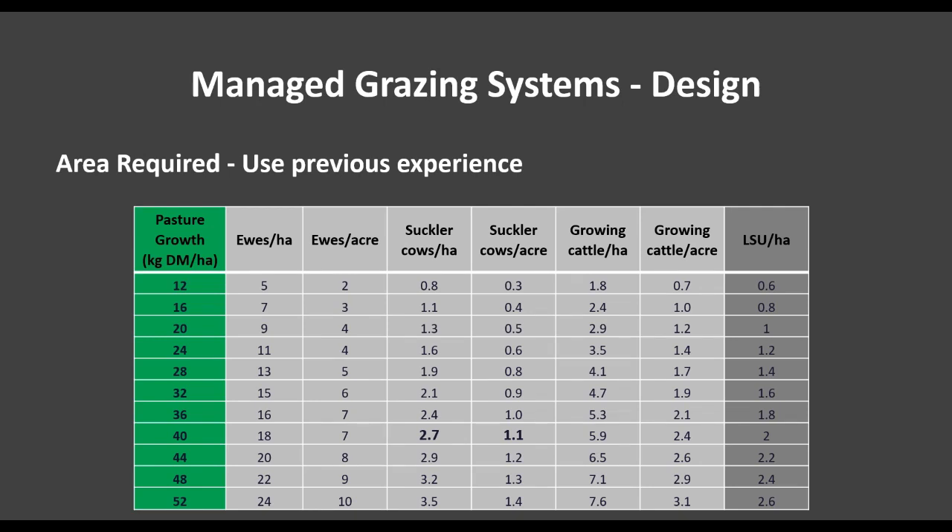In terms of how much area a group might require, for most of us you can use previous experience. For instance, if last year four fields totalling 40 acres kept a group of 40 cows and calves going for most of the grazing season, it's likely that will work again this year. If those four fields aren't enough, we may split them in half to make eight paddocks, and we should see additional feed generated because of improved grazing management, reduced total on-time, and an increased recovery period.